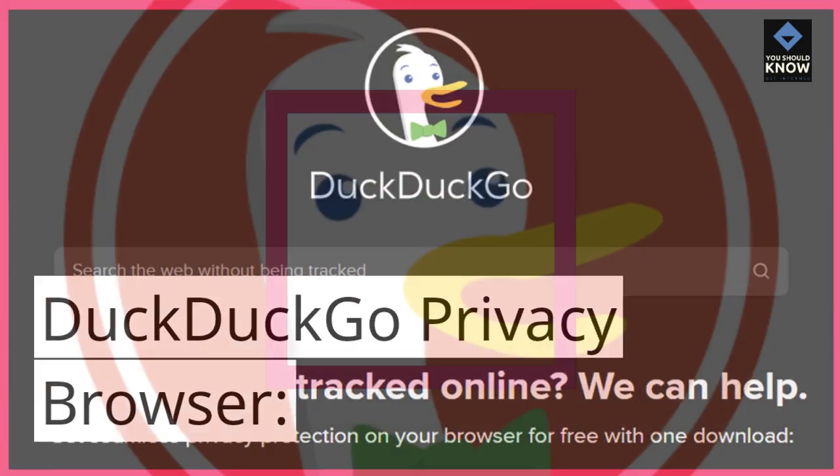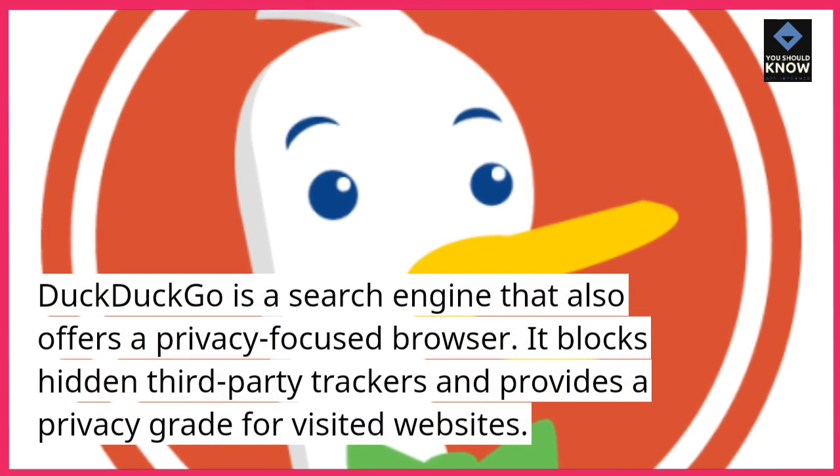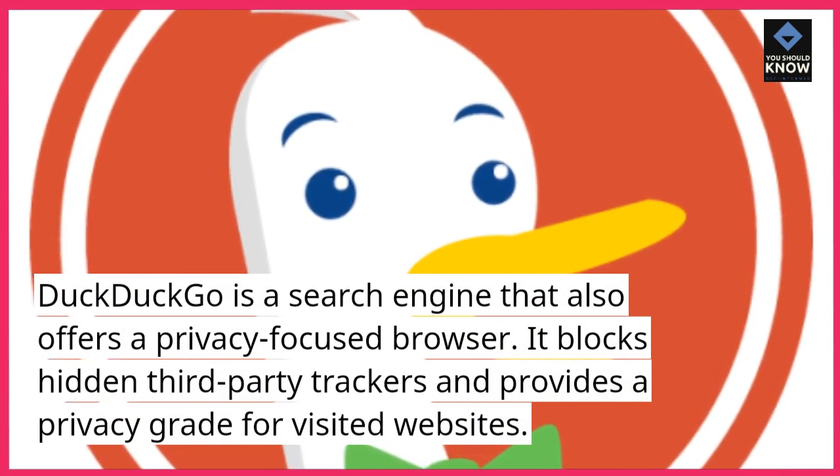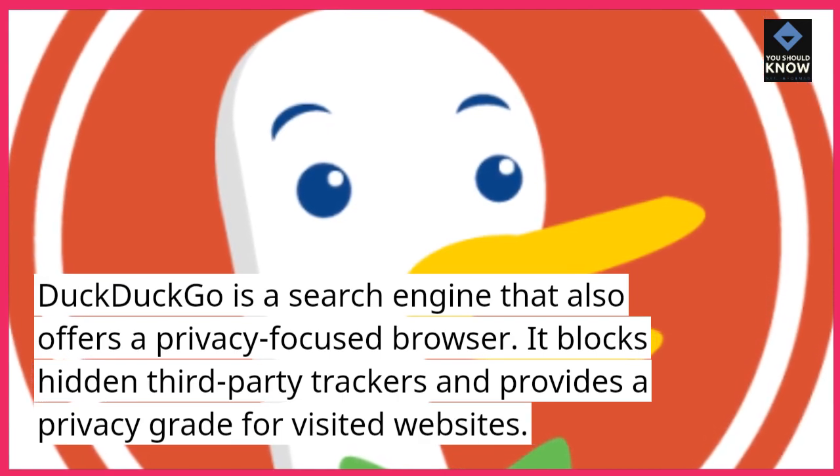DuckDuckGo Privacy Browser. DuckDuckGo is a search engine that also offers a privacy-focused browser. It blocks hidden third-party trackers and provides a privacy grade for visited websites.